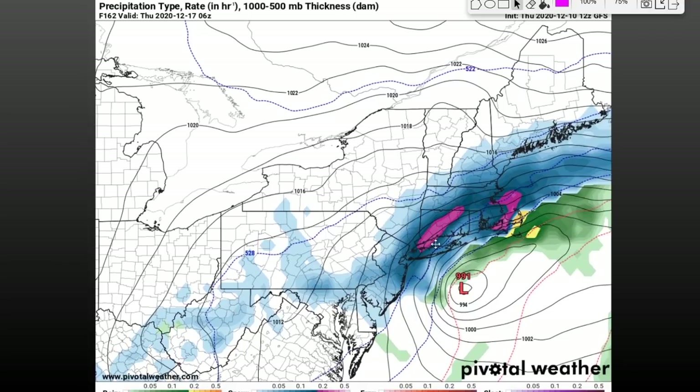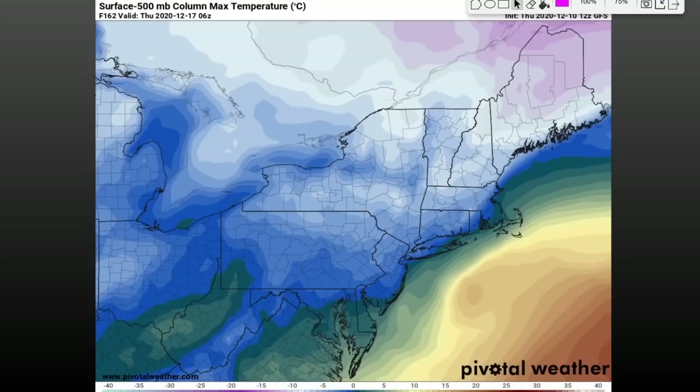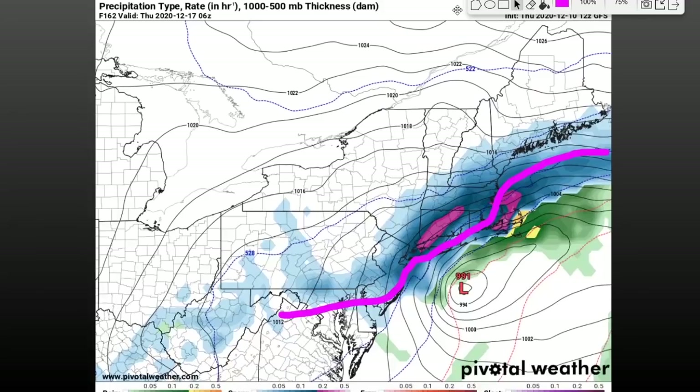Looking at the column max temperature — the maximum temperature from the surface to the mid-levels — you can see it's right at 32 degrees Fahrenheit (0°C). South of that 32-degree line, it's actually warmer in some levels of the atmosphere, which would indicate a very wet, sloppy snow. But that's really off the ocean, so we'll have to watch that. There is a little bit of an issue with warm air with this system, but maybe not quite as much as the previous storm.